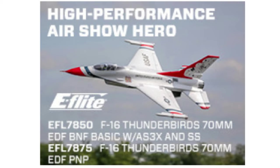E-Flight releases the F-16 Thunderbirds 70mm EDF scale jet. High power and availability of SafeSelect technology make it easy to enjoy. Bring the pride and precision of the U.S. Air Force Thunderbirds to your local flying field.